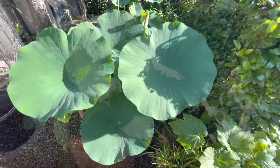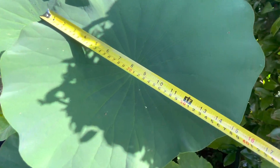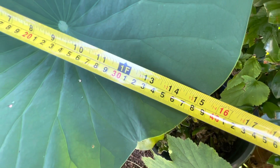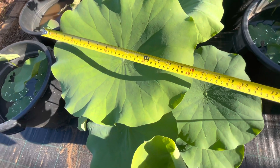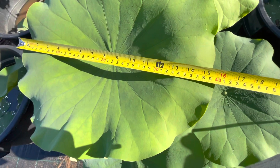This one is a deep pink single, grown in a very large pot — the pot size is about 71 centimeters in diameter. Let's measure its leaf: 38 centimeters. This pot is the light pink single and the biggest leaf is measuring 40 centimeters.